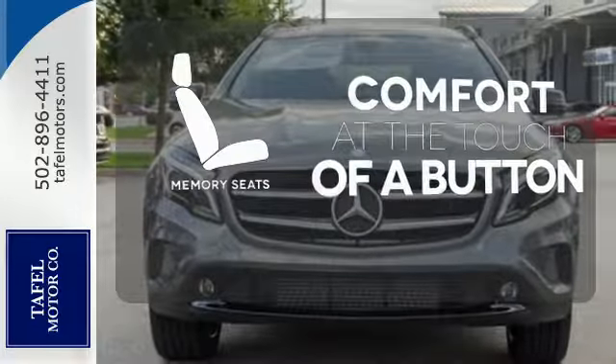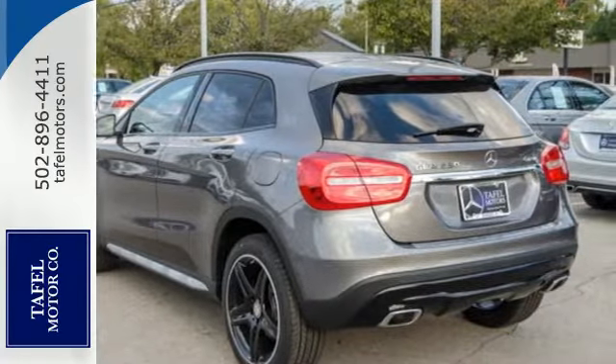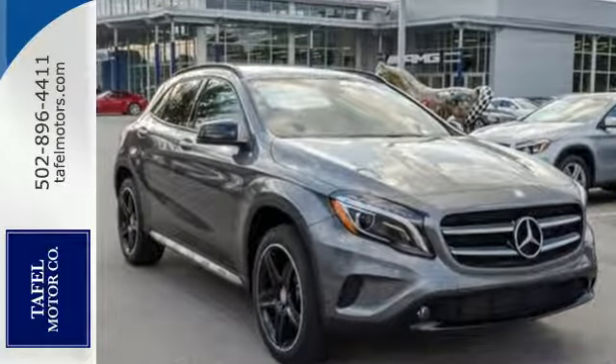Get comfortable with the touch of a button thanks to the memory seats. For years to come, this is the perfect crossover for you. Check out this GLA today.